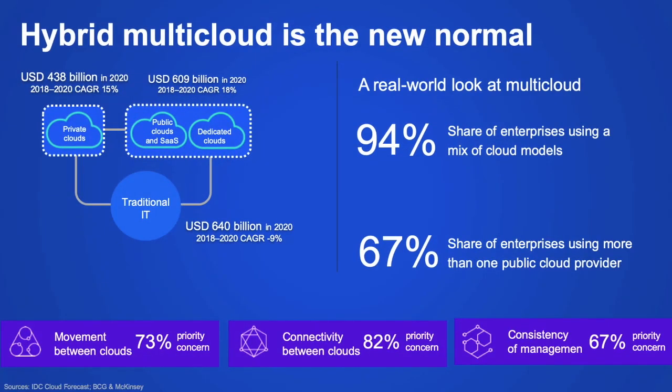By now, all of us realize that hybrid multi-cloud is the new normal for most data centers. 94% of enterprises today have hybrid cloud models mixing public, private, dedicated, and countless SaaS applications. This trend will continue with rapid growth in all three flavors of cloud through at least 2020. And 67% are using a mix of multiple cloud vendors, each with their own proprietary tools and management, while enterprises continue to make significant investments in traditional IT.